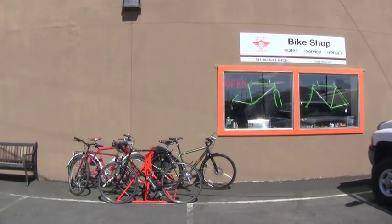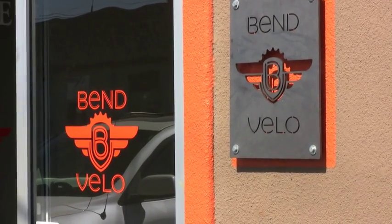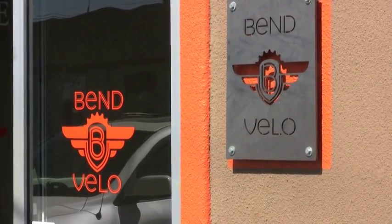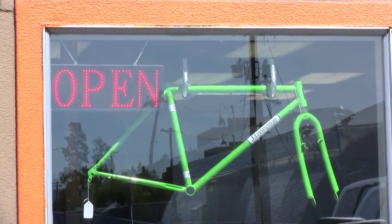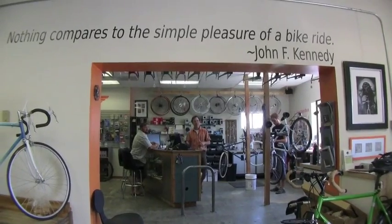Bend is a town of bike shops with no less than 10 within city limits. The shop that stood out the most for us was Bend Velo, a new shop specializing in classy utilitarian bicycles in Bend.